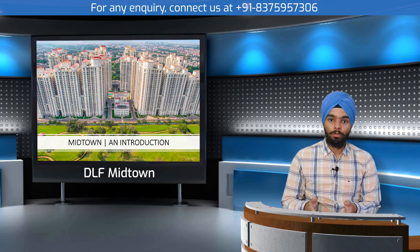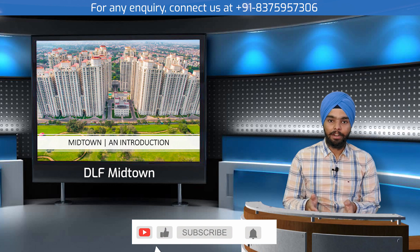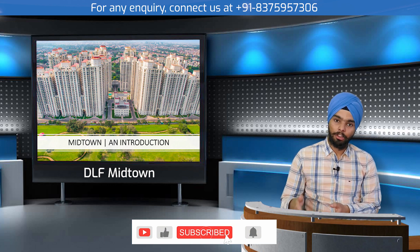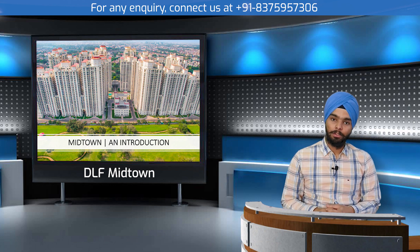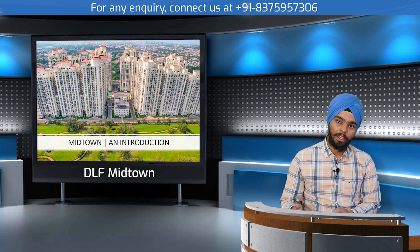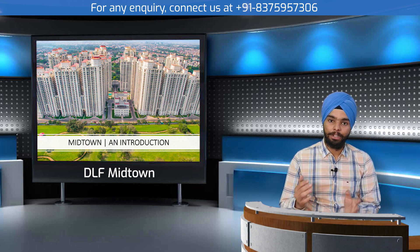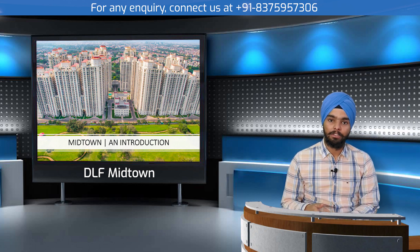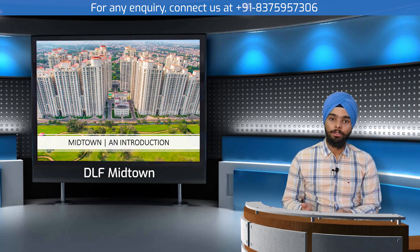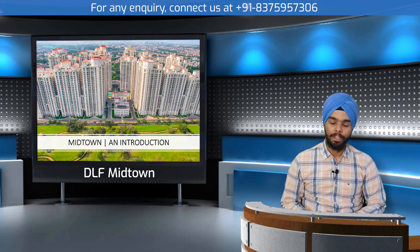Phase four is also under construction and its launch and bookings will begin very soon. For any inquiry related to booking in DLF Midtown or resale flats in DLF Capital Greens, you can contact me on the number shown above. Thank you.